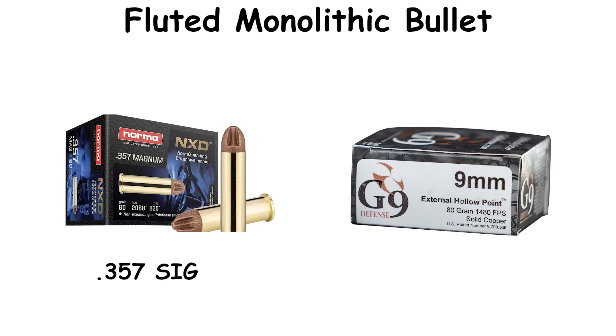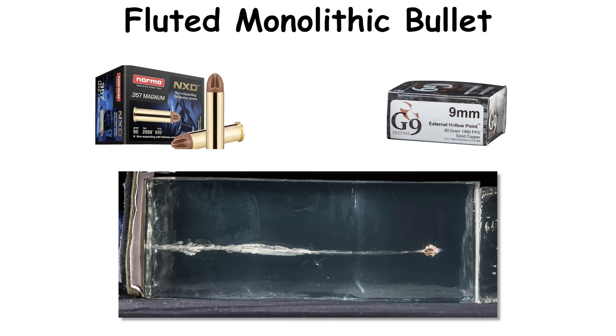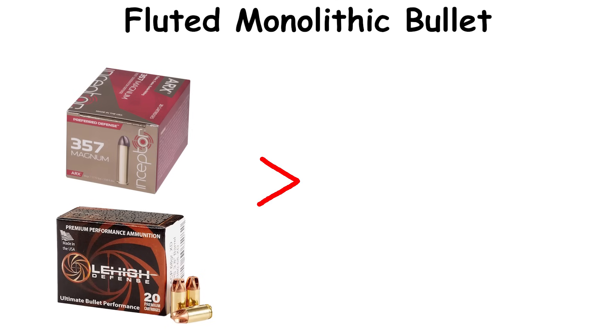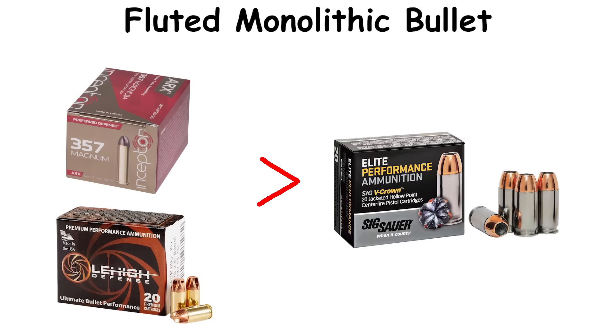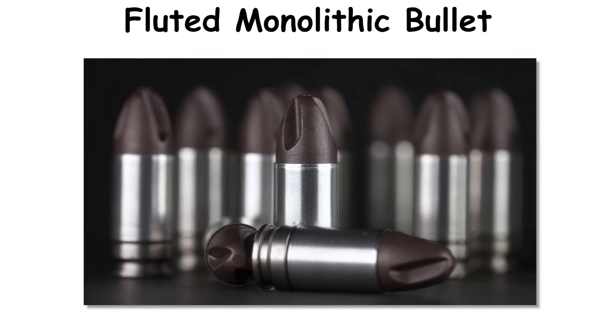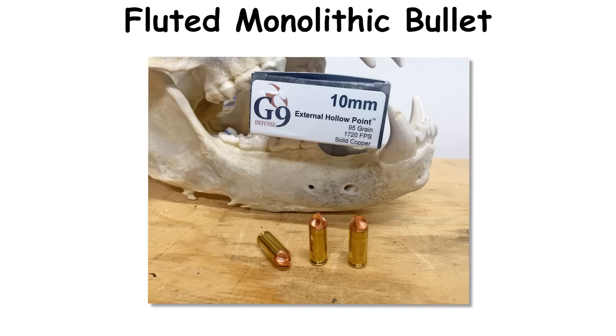Performance scales strongly with impact speed. Faster cartridges such as .357 SIG or +P 9mm loads generate larger cavities in test gel than slower, heavier entries of the same family. Offerings now span the common semi-auto calibers and command a premium over lead-core JHPs because of material and machining costs. Adoption varies by policy, with some users favoring barrier reliability and others weighing urban over-penetration risk.